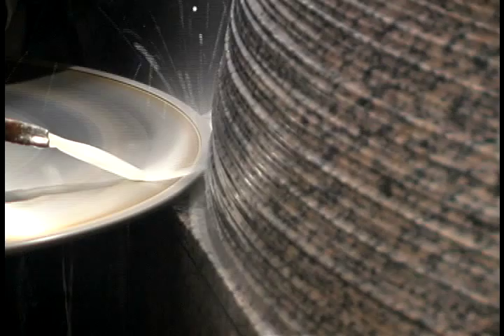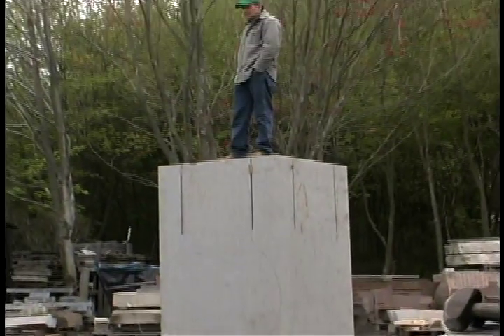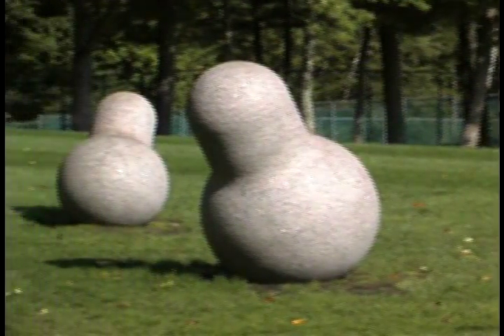I wanted to do something in granite. And like a lot of the other pieces I've done recently, I knew I wanted it sequential somehow or other. The biggest one — the sphere — is four feet in diameter, and the small one, I believe, is something like two.